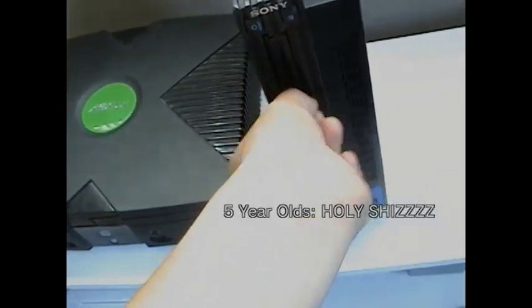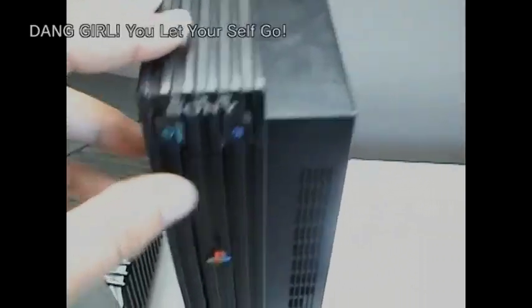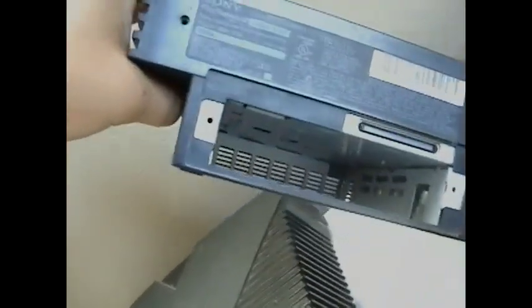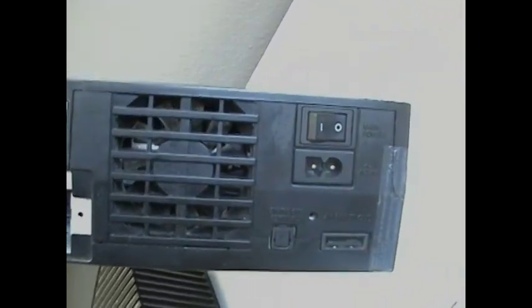I'm gonna flip this thing — you can flip it. Here's the thing: turn it on, the remotes and all that shows in the back. This part's taken out but not that important. We got the on and off switch and all that over here.